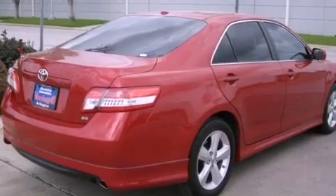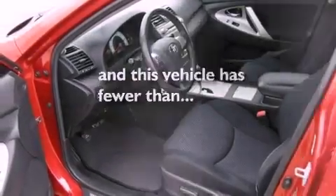Additional features include side impact airbags, latch-ready child seat anchors, a rear window defroster, and this vehicle has less than 46,000 miles.